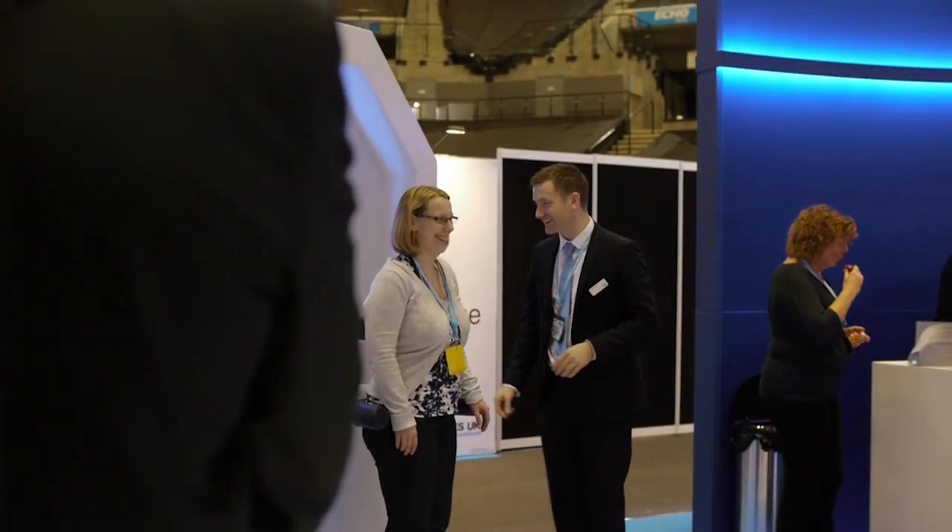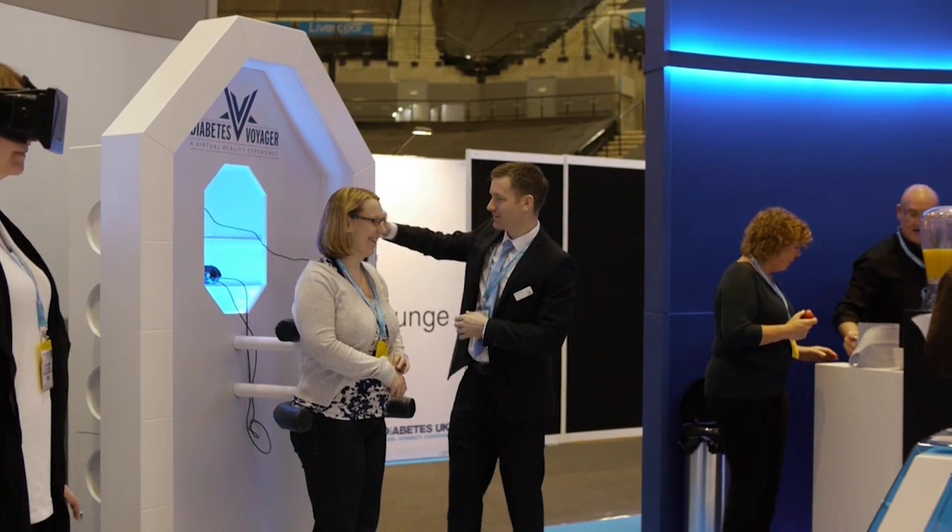After this event, we're now going to be utilizing Diabetes Voyager at all our events throughout the year, right across the country, so Diabetes Voyager will probably be coming to a city near you very, very soon.